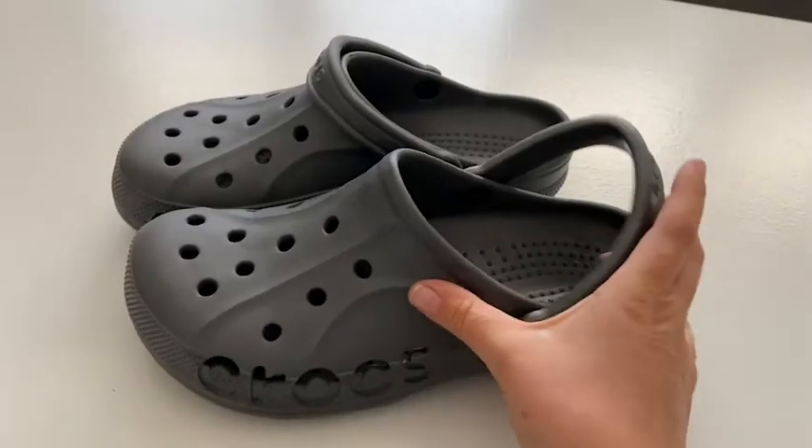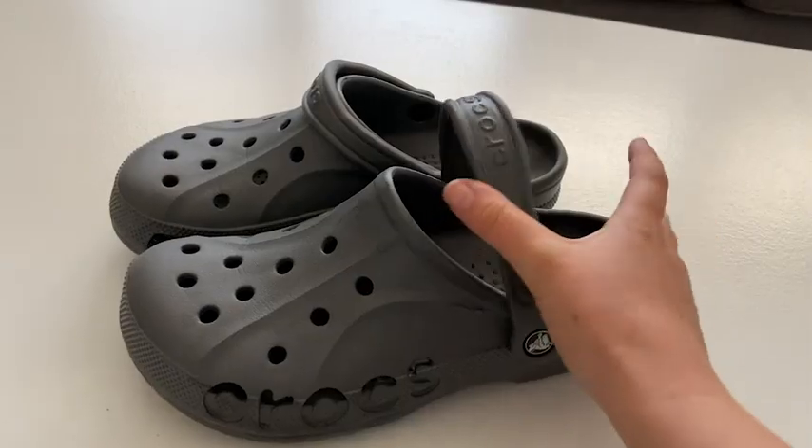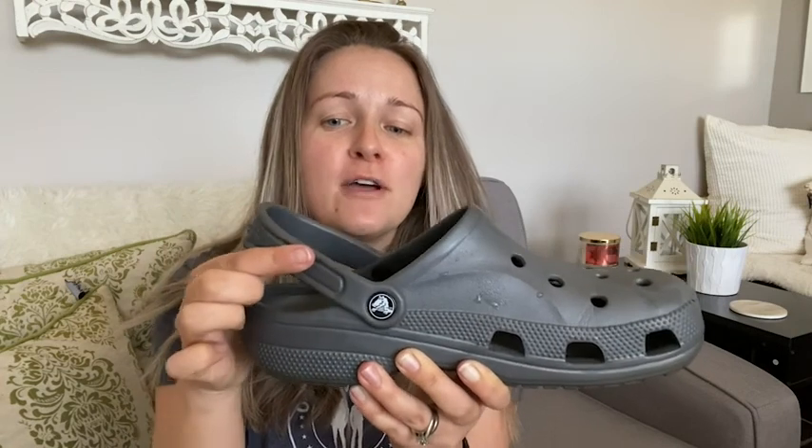If you're just wearing these around the house, you can have this heel strap pushed to the front which makes it really easy to slip on and off, or you can put it in sport mode as my son puts it, and the strap will hug your heel for a little bit more security when you're walking.